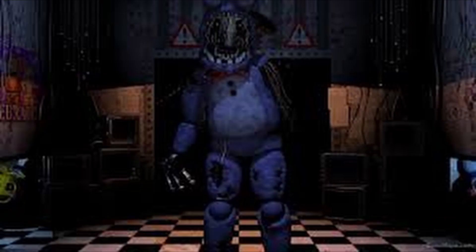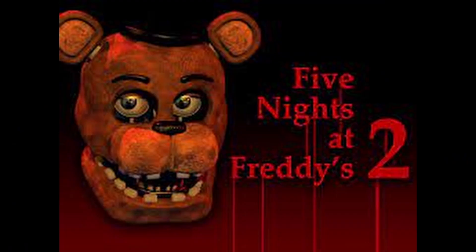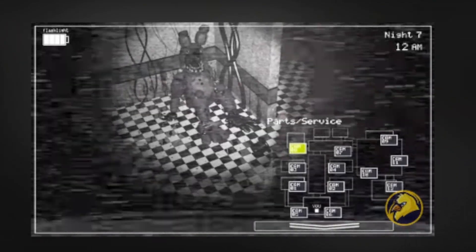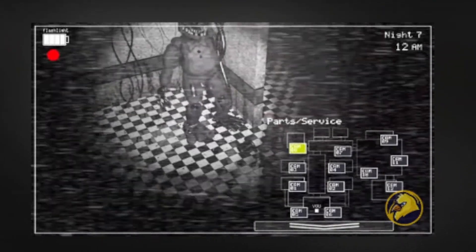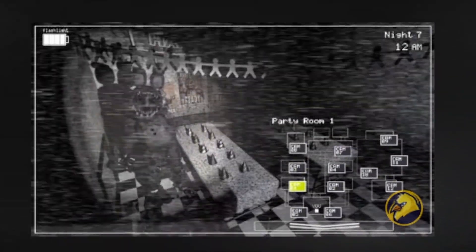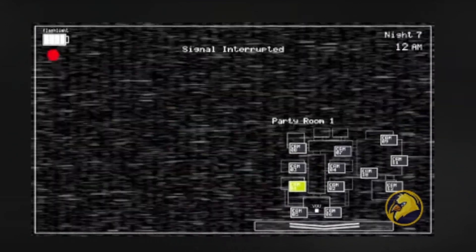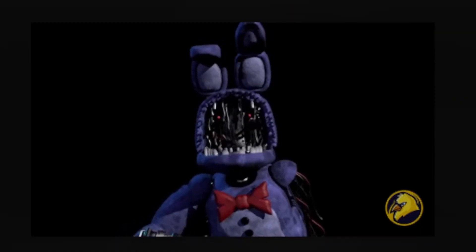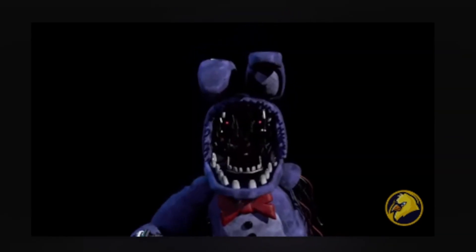Number 7: Withered Bonnie. The second game in the series marks the appearance of Withered Bonnie, the damaged version of Bonnie from the first game. Withered Bonnie has no face, one arm, and red eyes that seem to stare deep into your soul. He hides in the vents, appears in the office, and causes the lights to flicker and the audio to distort. Game series creator Scott Cawthon has even said he considers Bonnie the scariest animatronic and has had multiple nightmares about him.